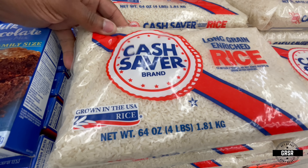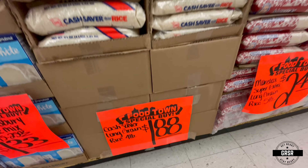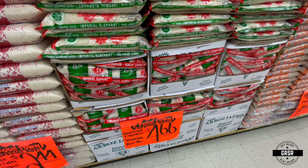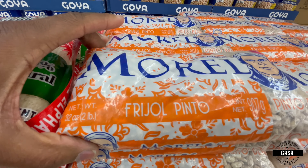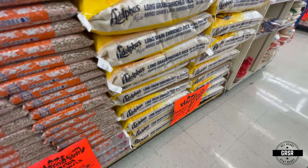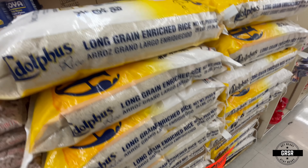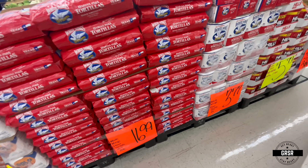Now we're looking at rice. Rice is something that — there are countries where all they have to eat is rice, you all know this. Beans here also, $1.55 for a two-pound bag. And then we have the 25-pound bag of rice here — Adolphus brand. Keep about five bags of that stored up somewhere.